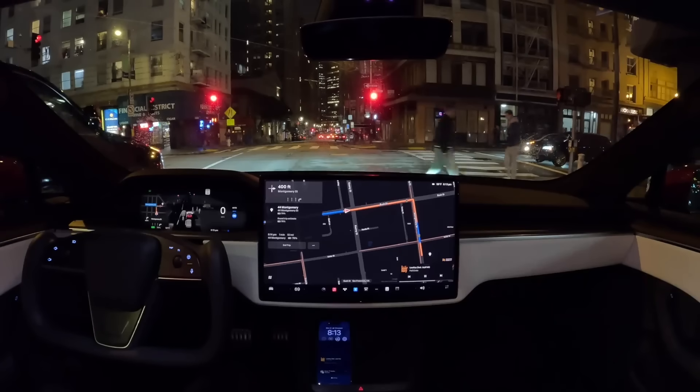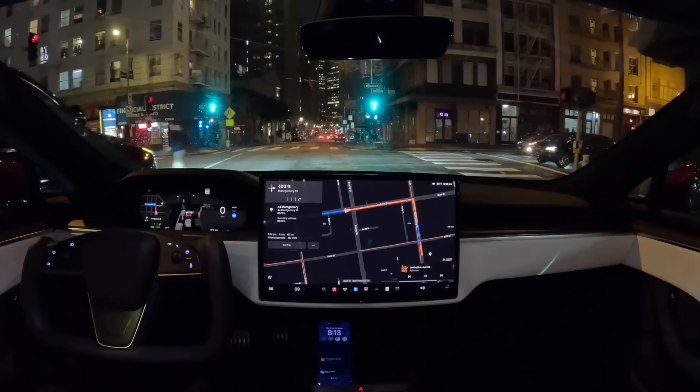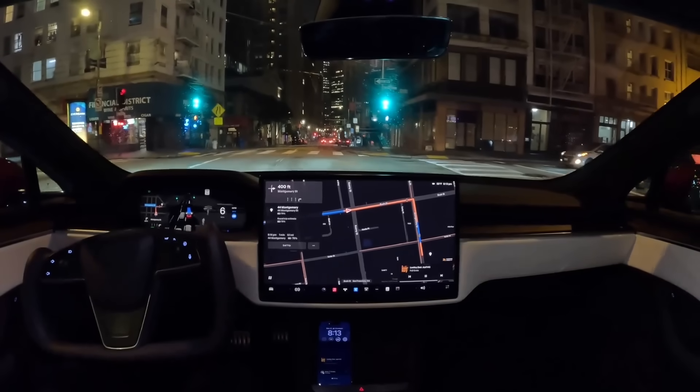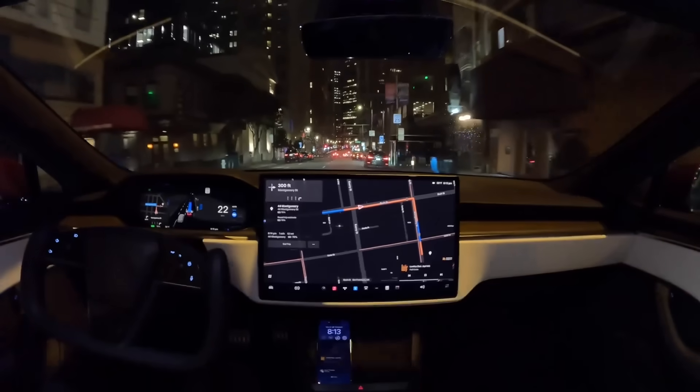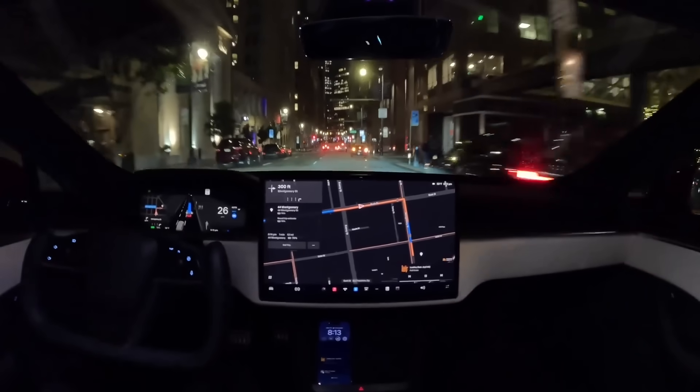For example, in this scenario, pedestrians are crossing during a green light and FSD beta 11 probably would have robotically stopped and waited for them to cross fully. But beta 12 handles this much more naturally in a way that doesn't piss off cars behind you.